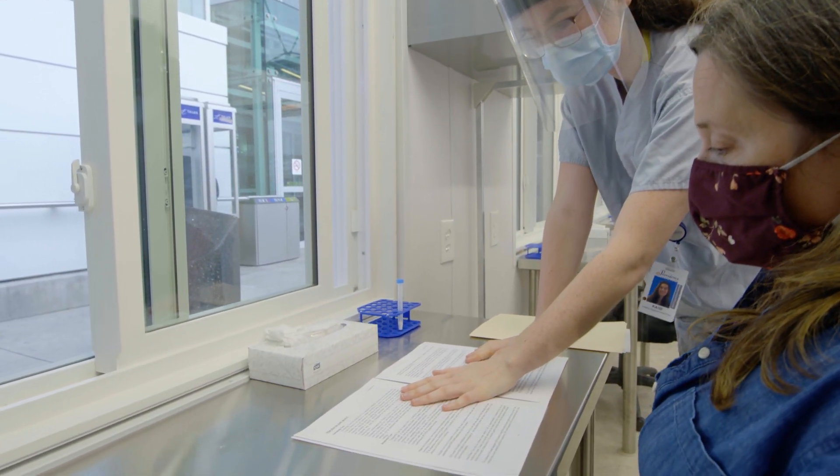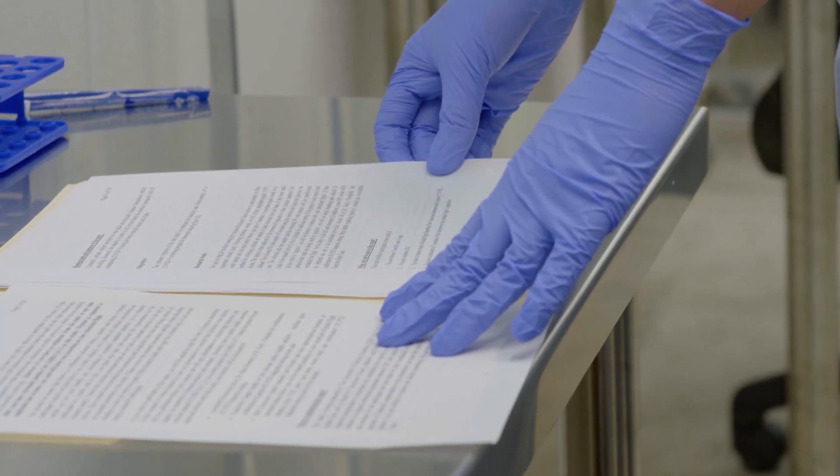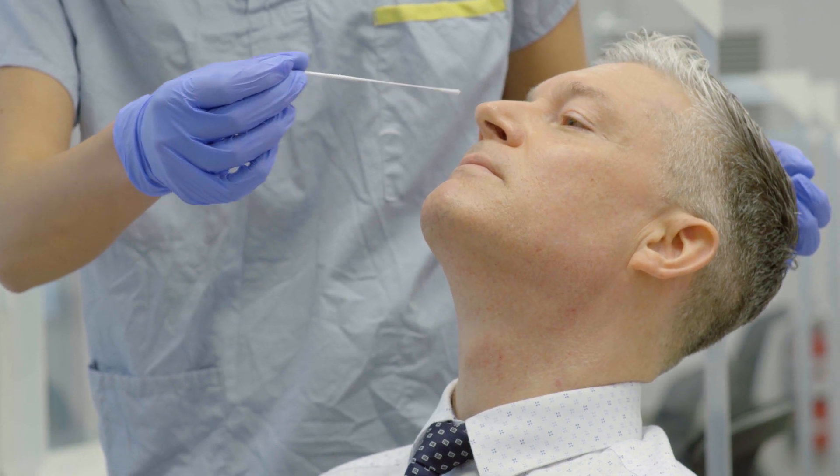The testing will entail a straightforward process: a brief consult with the research coordinators, followed by a short questionnaire, and then the test before receiving results.